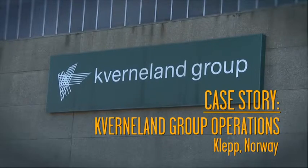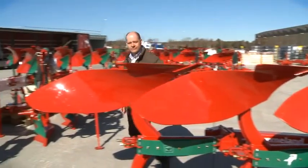Kverneland was established here in Klepp, Norway, nearly 125 years ago. Since then, Kverneland has become the world's leading manufacturer of plows for professional farmers. What makes a plow a quality plow is